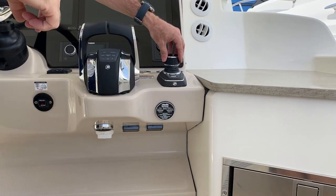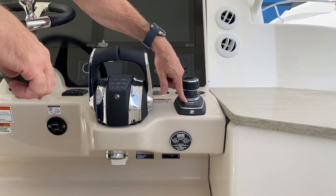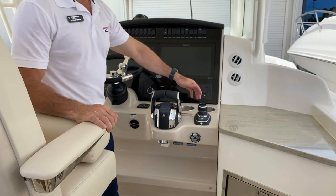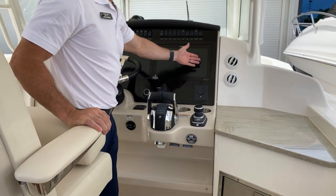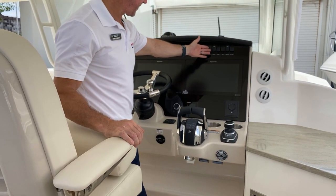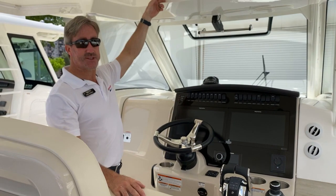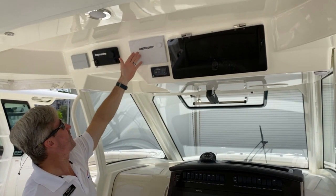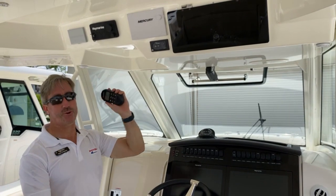Just up from there, you start out with the controls. Starting out with the joystick drive system, which allows you to be an expert at parking in no time. Included with a Skyhook — press of a button and you're waiting for a bridge without having to do anything, staying in the same position. Up from the joystick, you'll have a couple of extra air conditioning vents to keep you cool while operating the vessel. Beautiful Raymarine electronics package — easy to view, easy to use, rocker switches for all your accessories, and a flush-mounted Fusion stereo. This boat is also equipped with an active trim system for the outboard, so you press that button and it gives you an automatic trim feature. Mercury gauges, easy to view, and a Raymarine VHF radio which has a cordless remote so you don't have to fight a cord when talking to the bridges.